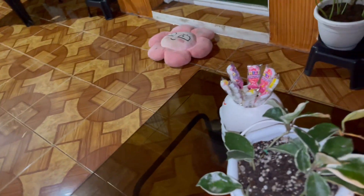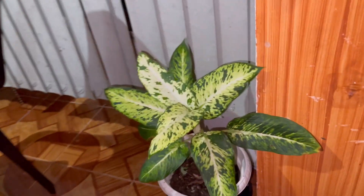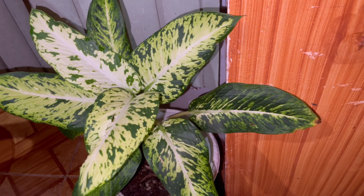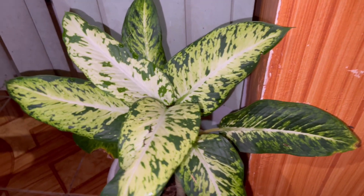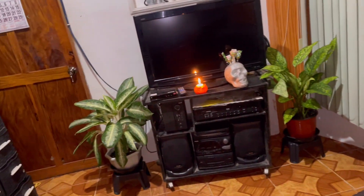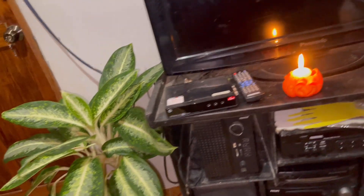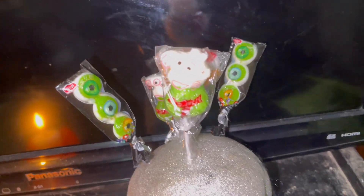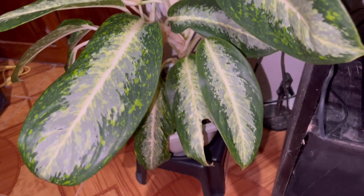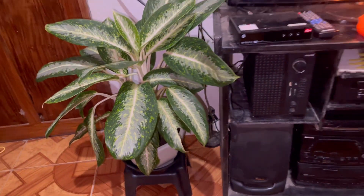Here we have this Dieffenbachia — I think this is Dieffenbachia mary. If you already viewed my video about Dieffenbachia, I already showed this to you. And then Dieffenbachia mary, and this is my Dieffenbachia 'Reflector' also. And these are my candy treats!